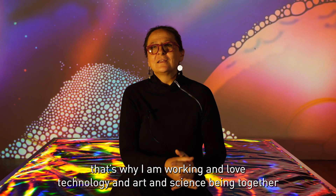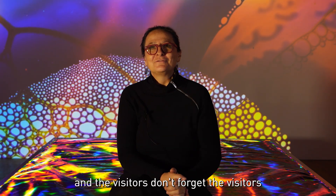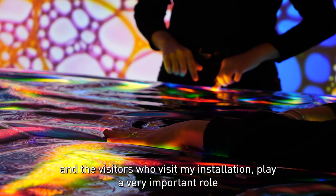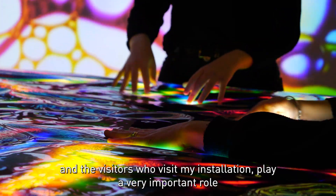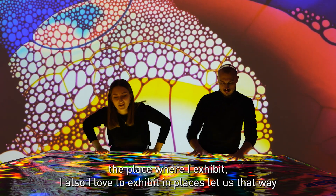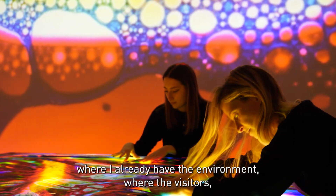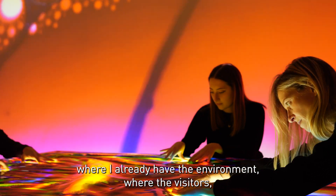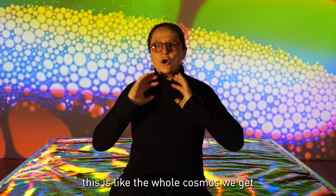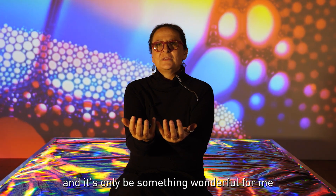That's why I love technology, art and science being together. The visitors play a very important role in my art — the visitors who experience my installation are essential. I love to exhibit in places where visitors, artists, and scientists all meet together. It is like a whole cosmos, and out of this something wonderful emerges.